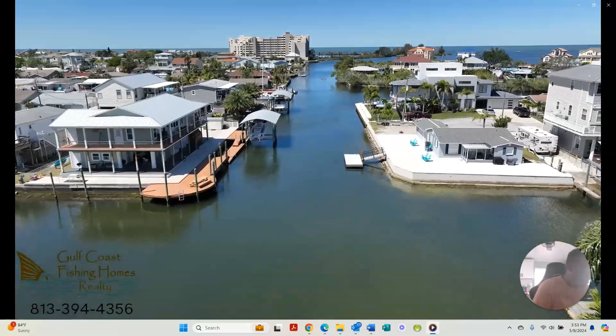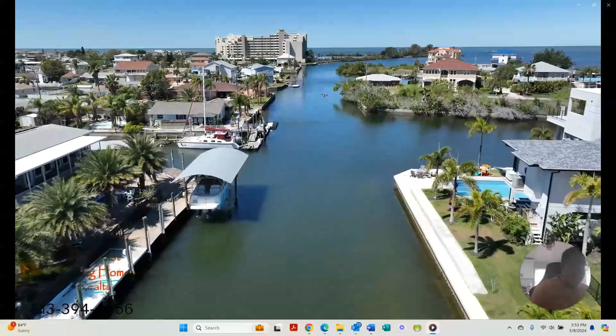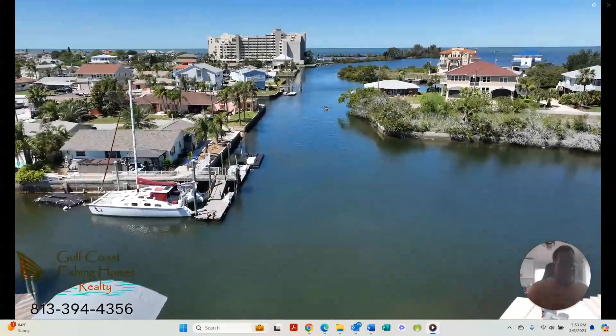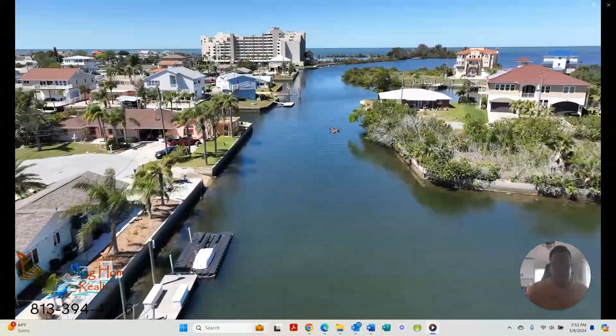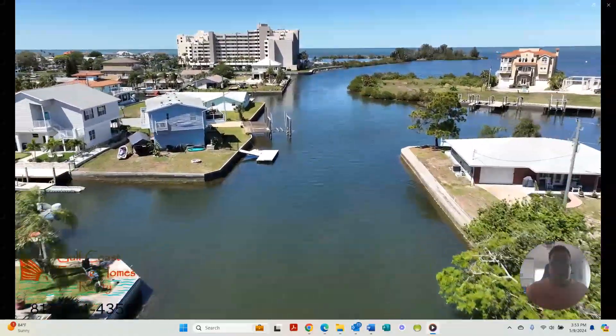Today is May 9th, 2024. This house is priced at $349,000. It does need some updating and some improving, but if you're going to use it for a rental, you can rent it the way it is.